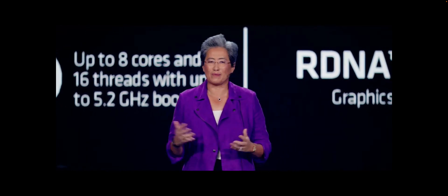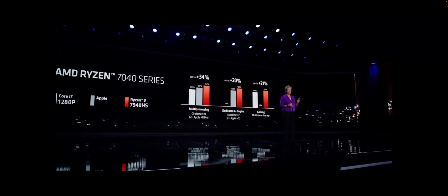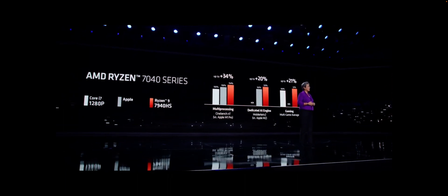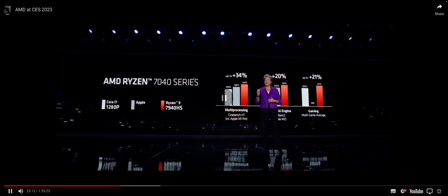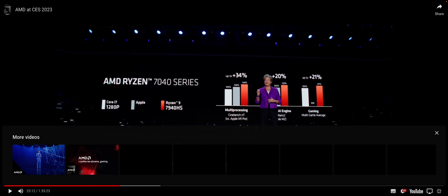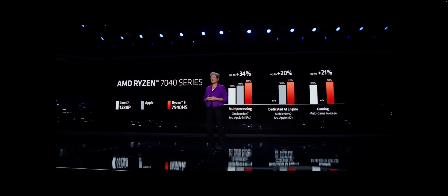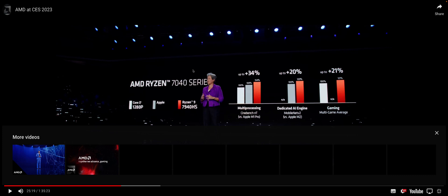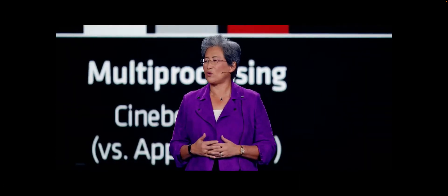Let's take a look at some of the performance. The Ryzen 7040 is significantly faster than both our x86 competition as well as Apple in CPU-intensive workloads. In Cinebench, we're delivering up to 34 percent more performance for creators. The new Ryzen is 34 percent faster — even faster than Apple. We outperform the Apple M2 by 20 percent, while our x86 competition doesn't have a dedicated on-chip AI engine.